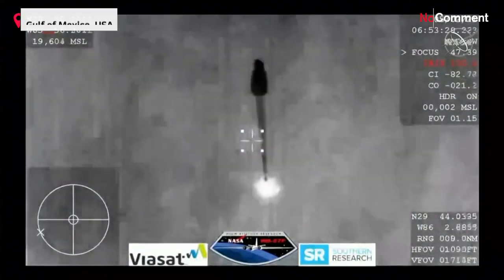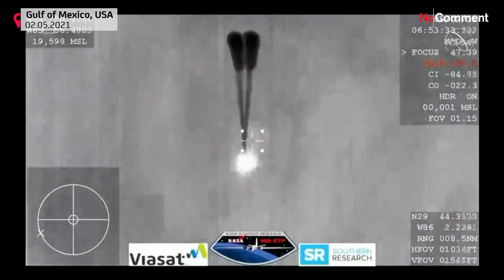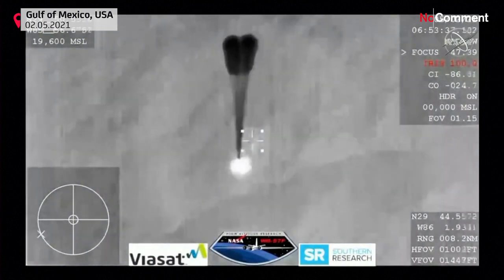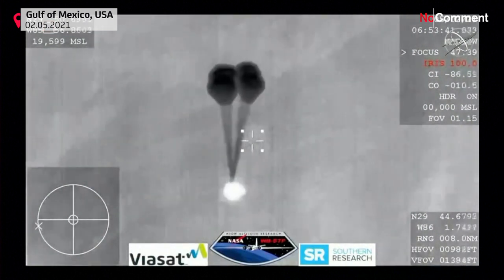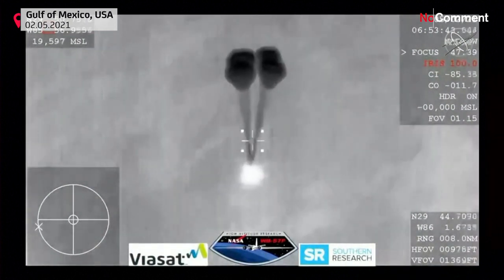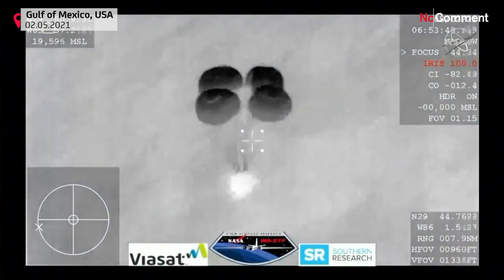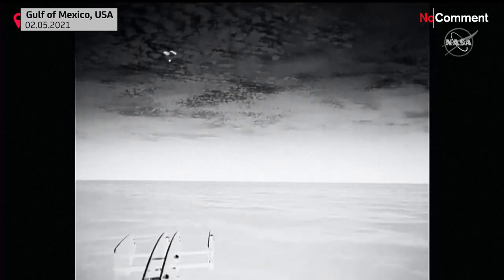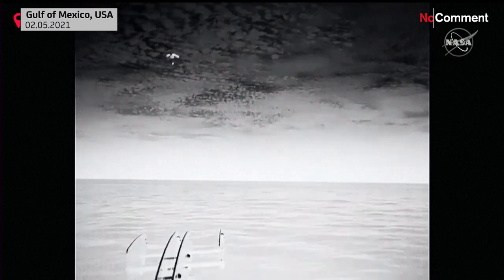And those four drogue chutes — you can see they're being pulled out now. Visual on four mains. Resilience copies and we see a nominal descent rate. SpaceX copies and concurs nominal descent rate. 600 meters and we're showing 10 meters per second on the descent rate, a little higher than nominal.